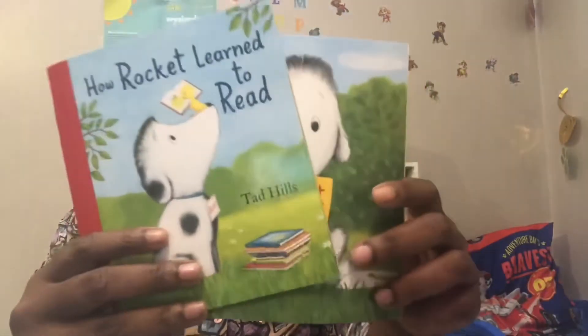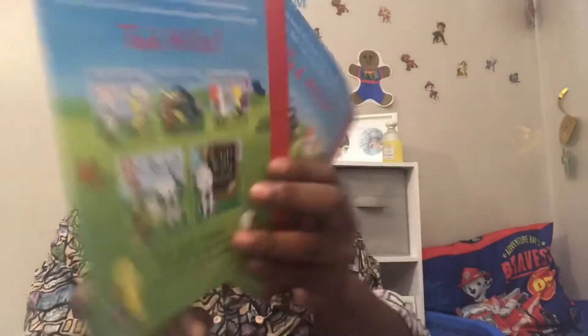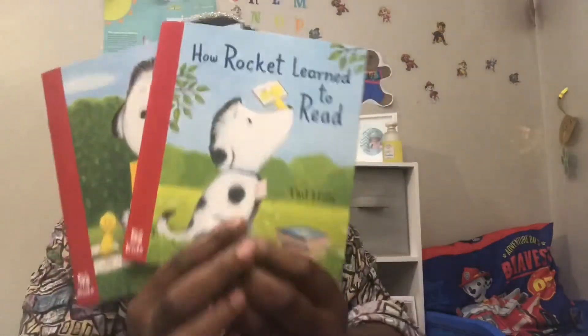Another way I get free books is when I go to Chick-fil-A. These books — Tad Hills is the author of them. I've collected two out of the five in his collection. So check out Chick-fil-A whenever you're on the road — you can get a copy for your babies just because.